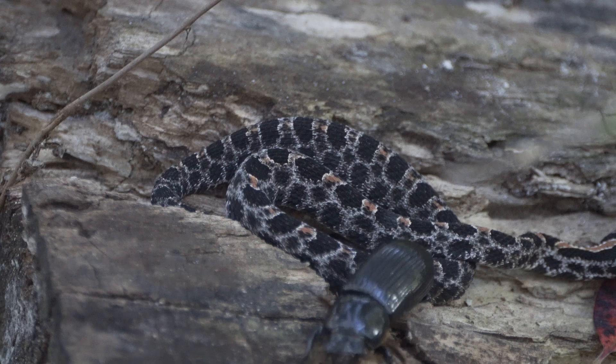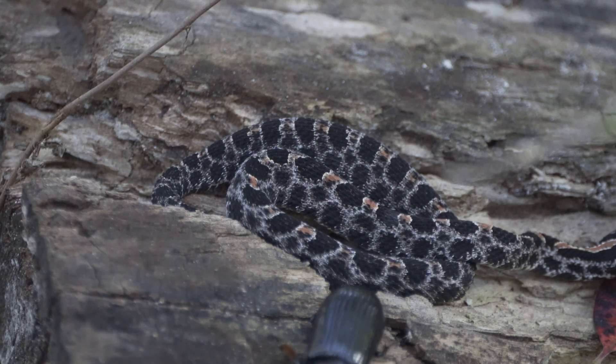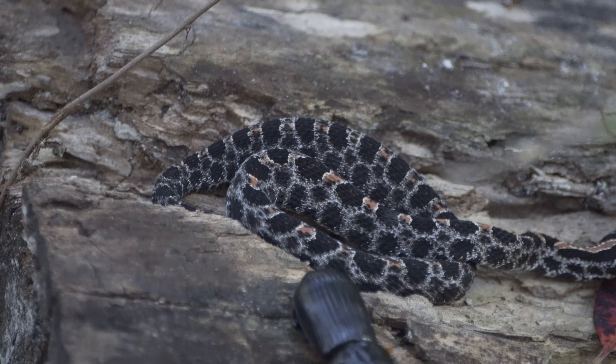This species will use its heat-sensing pits on the side of their face to locate warm-blooded prey.